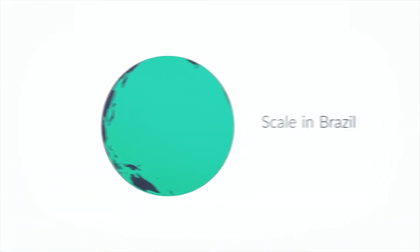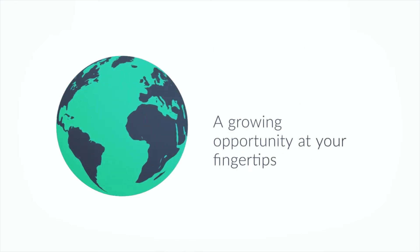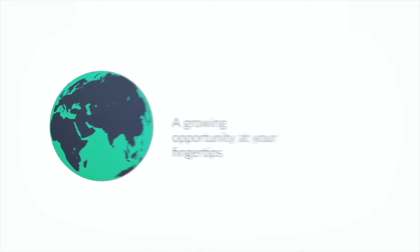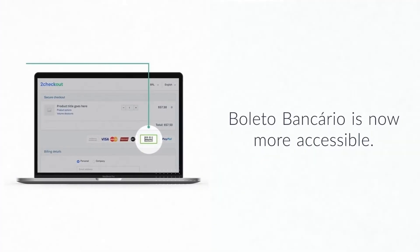With extended payment coverage, merchants will be able to accept payments from the largest online market in Latin America. Already available for merchants using the merchant of record model, we've added more payment methods on the payment service provider model to enable every business to reach more customers, increase conversion and authorization rates in Brazil.